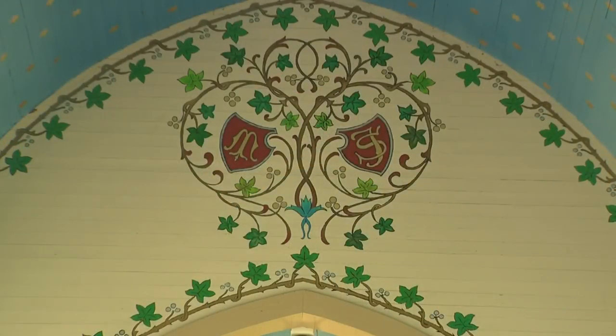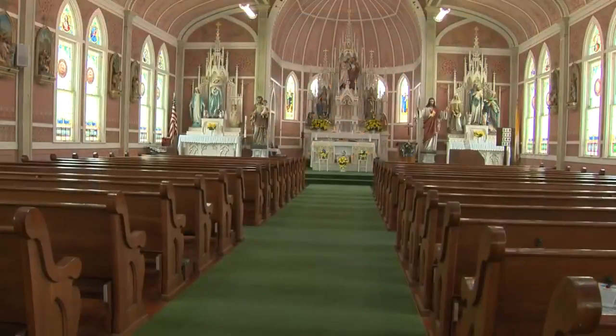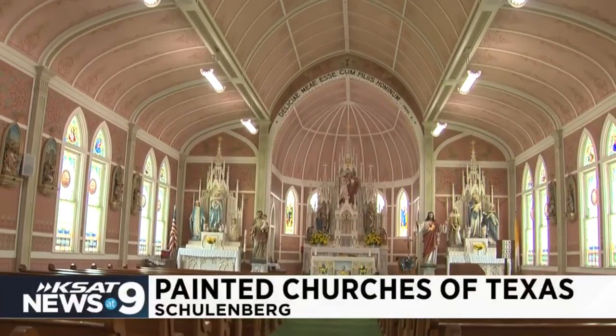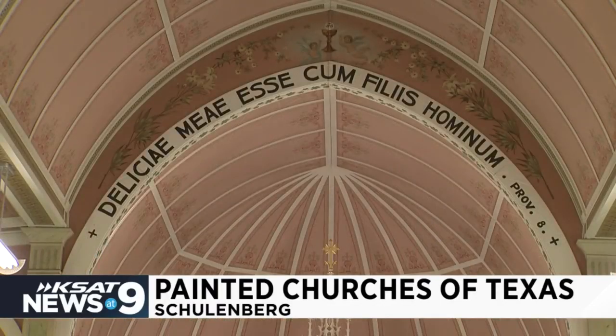In the 50s, the beautiful artwork inside was actually painted over in white. This was to make the churches look newer. When the white paint started to fade, the original paintings were recovered and the community made sure they were restored. Each church carries its own unique story and details.